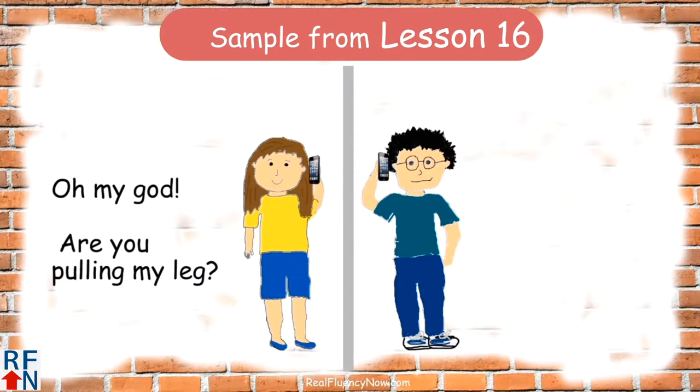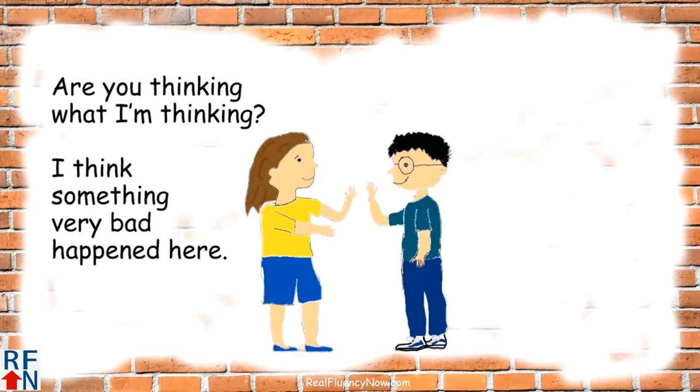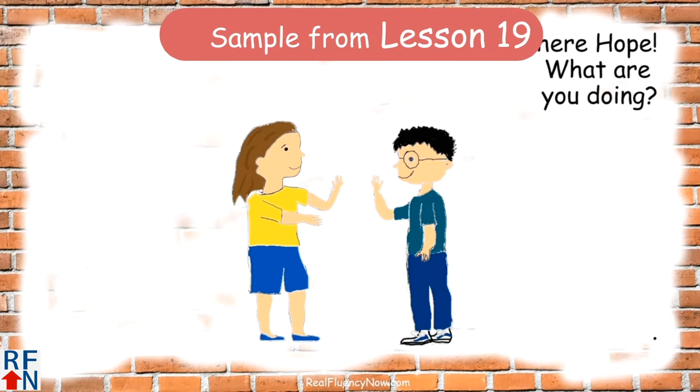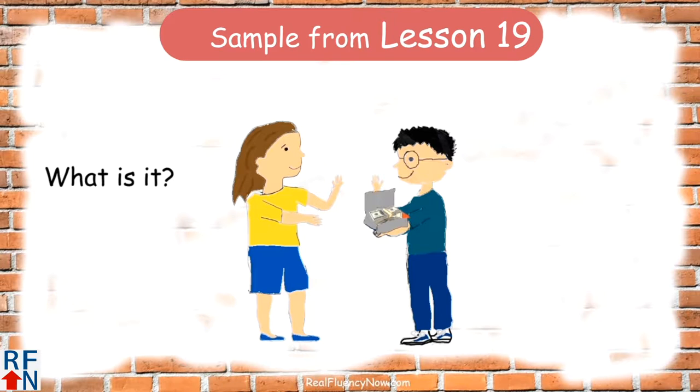Oh my God. Are you pulling my leg? Are you thinking what I'm thinking? I think something very bad happened here. Hey there, Hope. What are you doing? I think she dug up something. There — I got it open. What is it? Oh my God. It's...